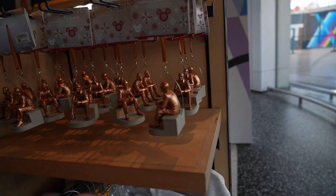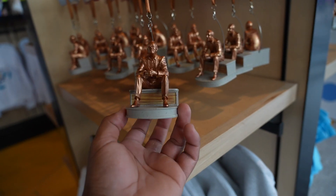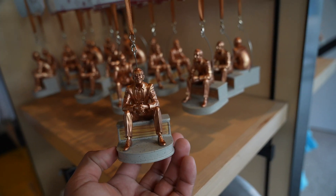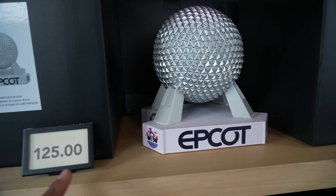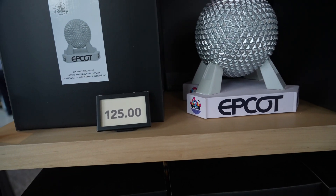There's some new merch here for the 100th year. Look at this little ornament of the Walt Disney statue that they're going to put up anytime now this year. Oh my god, that looks awesome. And look at this Epcot statue for $125. If you get the discount it'll probably go down to like $90.